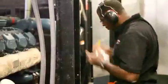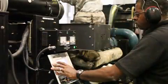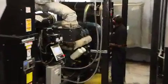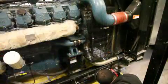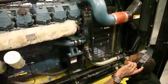The technician starts the generator after all checks and replacement of the coolant components to check for any hot leaks. While running, the technician will check all the gauges and switches. Hot leaks detect issues when the coolant is hot and circulating under pressure. The technician will check for any radiator and hose leaks inside and outside the canopy while the generator is running.